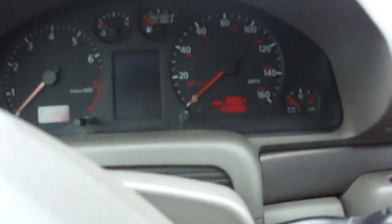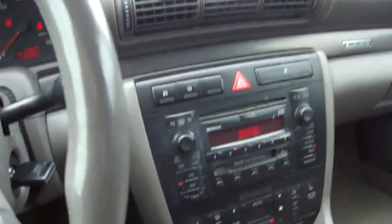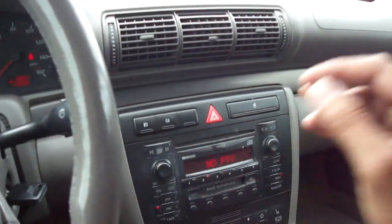It's got 149,000 miles. Starts right up and drives absolutely great.